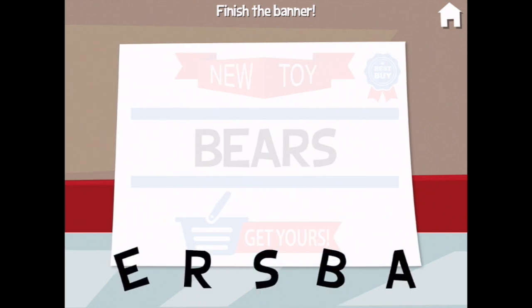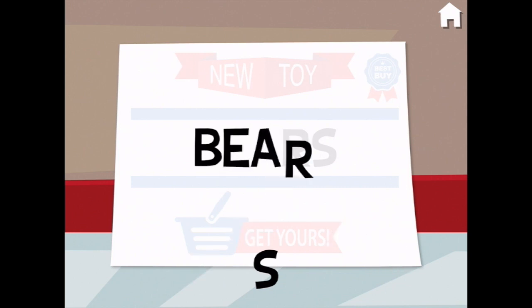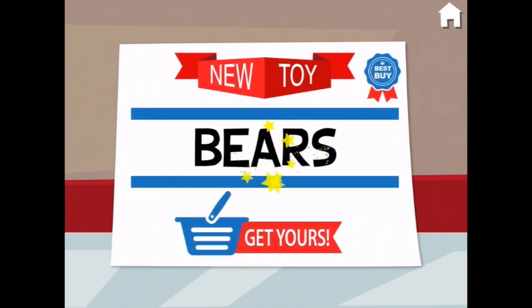Spell the word bears to finish this banner. B... E... A... R... S. You did it!